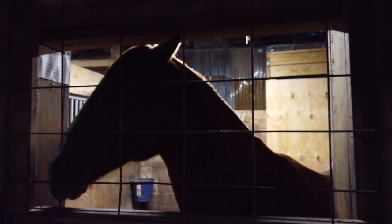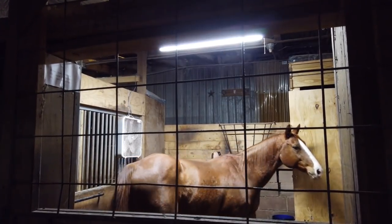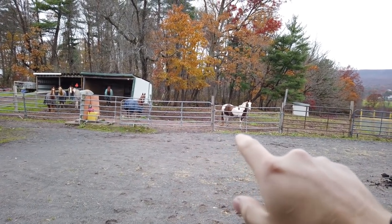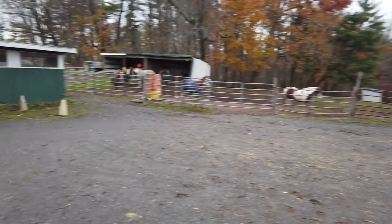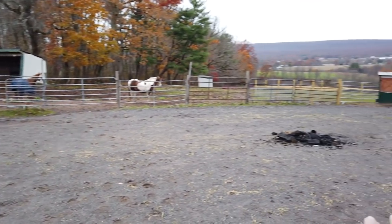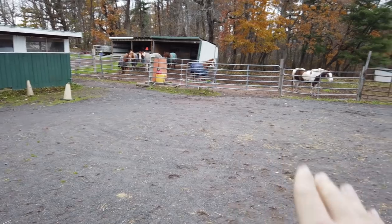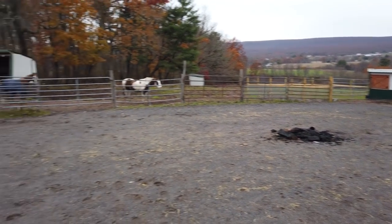Poncho getting scratches means a few things. For one thing, this means that Poncho now has to stay in so that we can treat him and make sure that he's on dry ground. For another, that means that for now we can't turn him out in the pastures like the rest of the horses. But he's going to be staying in this lower ring, which has a nice soft gravel and it's completely dry, so that way he doesn't have a problem standing in any mud or moisture that could make his scratches worse.